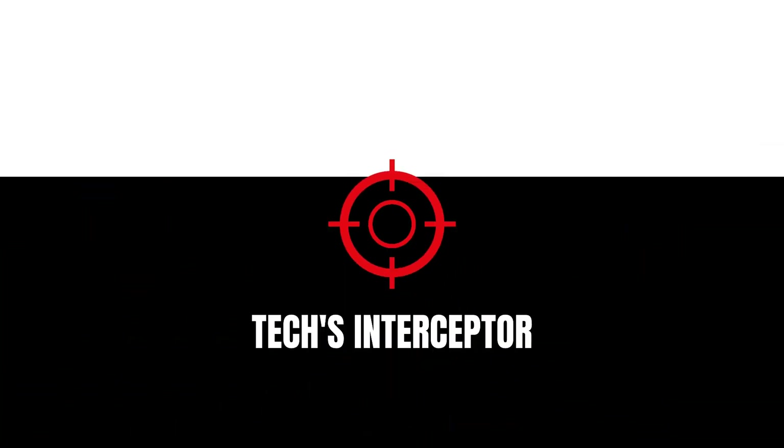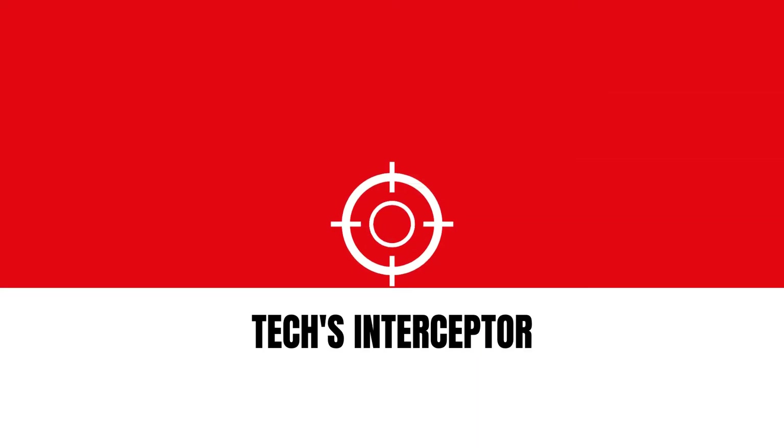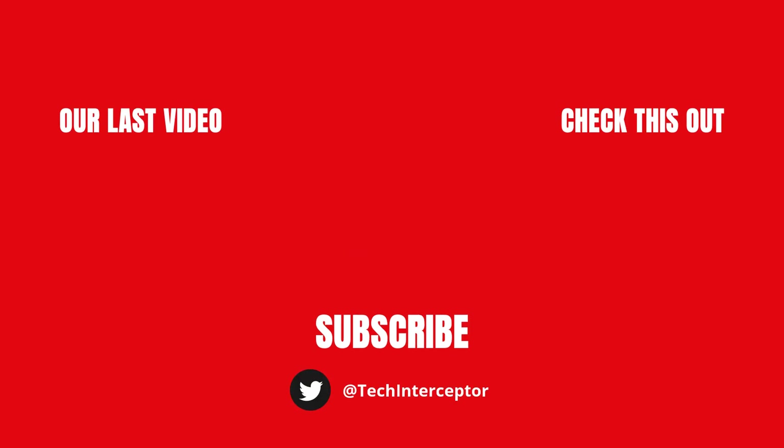As usual, let me know what you think below in the comments. If you find this video helpful, then leave a like, share it, and don't forget to subscribe. Thanks for watching, see you again next time!